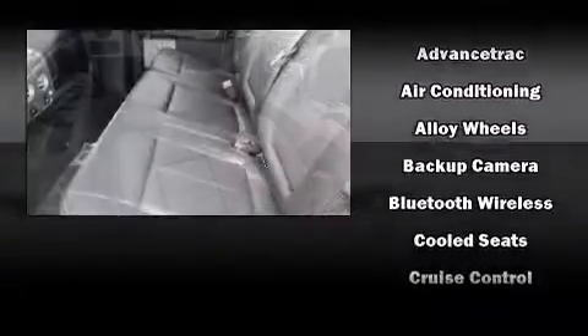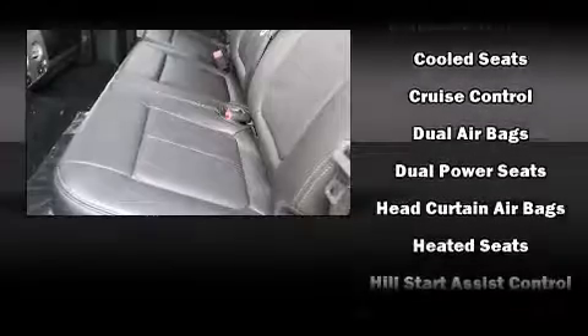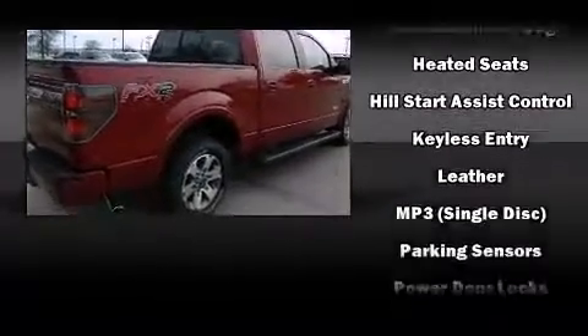Top features include remote keyless entry, a tachometer, a rear step bumper, and one-touch window functionality. Audio features include an AM-FM radio and four well-positioned speakers.